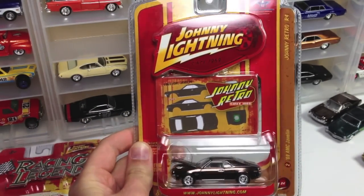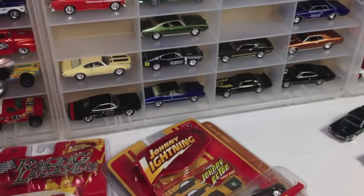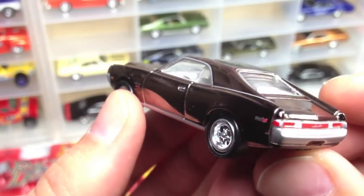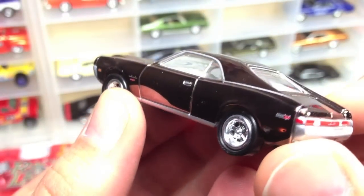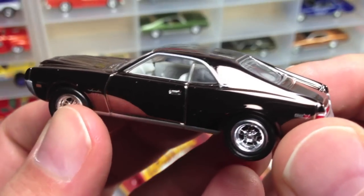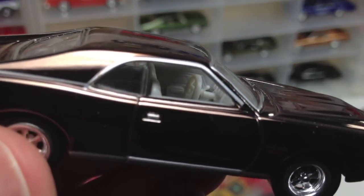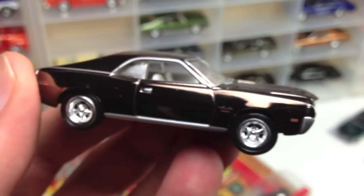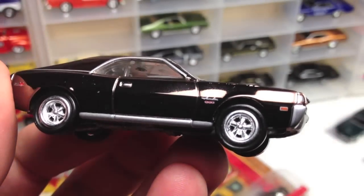I actually have this car loose and I'm going to show that one to you up close. That way you can see the finish really nicely — it's almost like a spectraflame but it's really shiny, more of a chromed finish. You have 'Javelin' there on the tail light, and you've got a really nice white interior. See if I can get you up close to see that white interior — it's really nice texture.